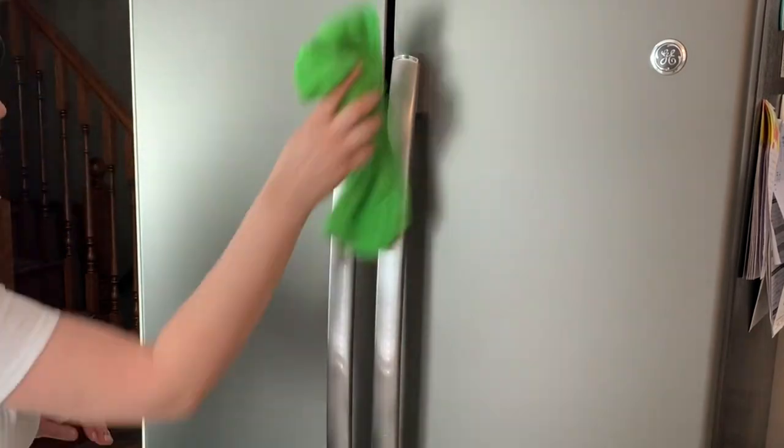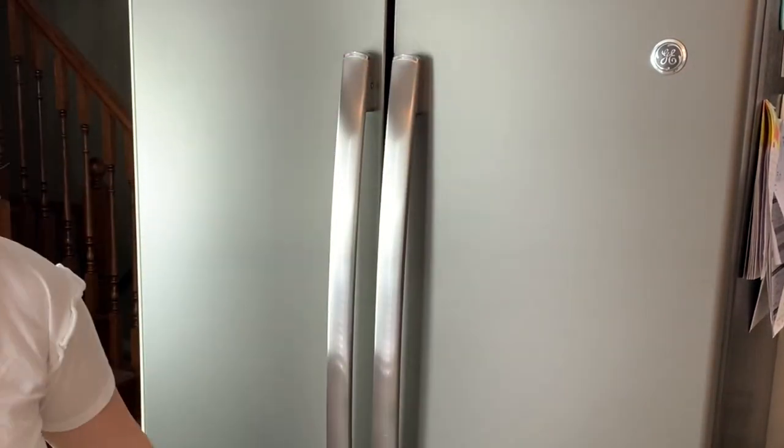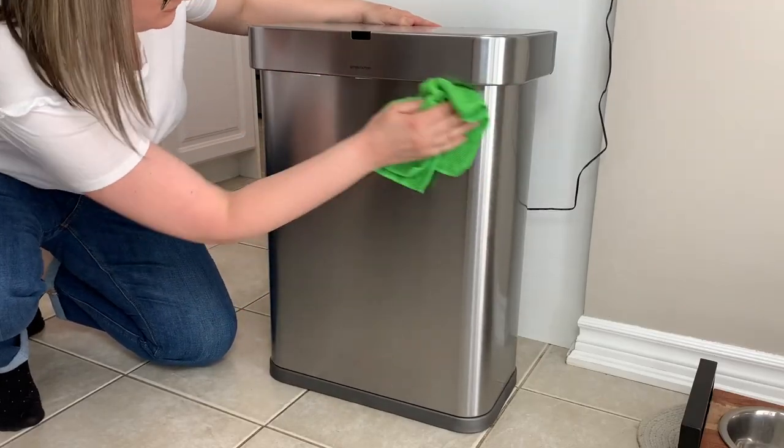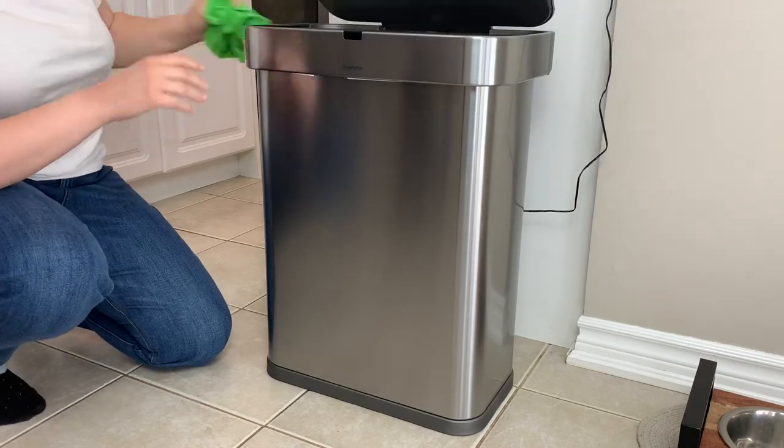Because microfiber is so soft, it makes an excellent source to polish your stainless steel. So next time you have to clean your appliances, consider throwing aside the chemicals and using just water on a microfiber towel. I can guarantee you're going to have excellent results with just water.